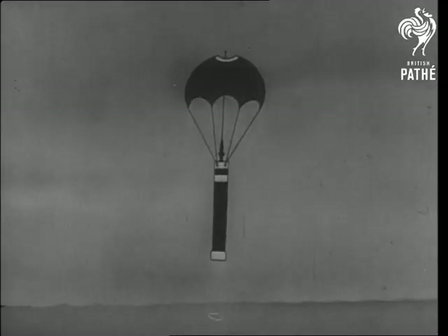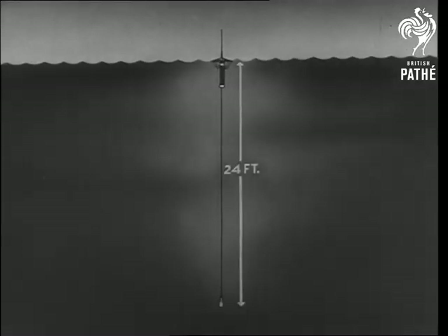Its parachute checks the speed of descent and heads the buoy into the water bottom end first. Immediately, the hydrophone is released, swinging down on its cable to a depth of 24 feet, and the unit goes into action.